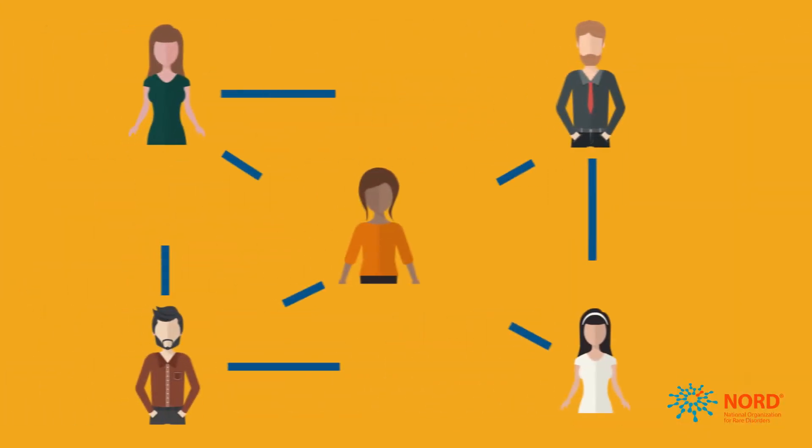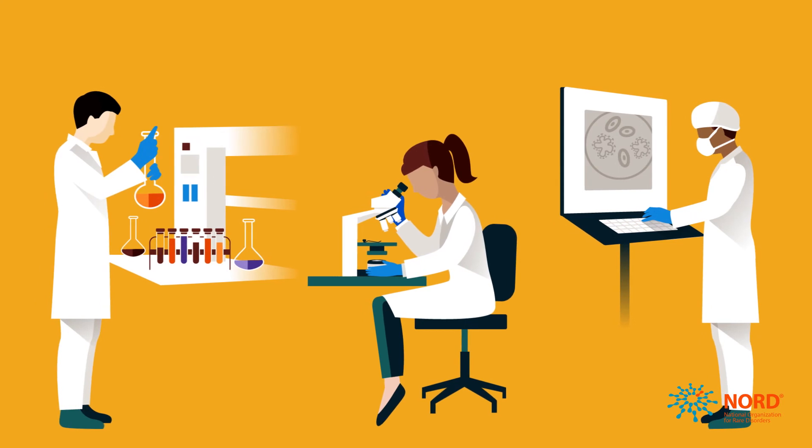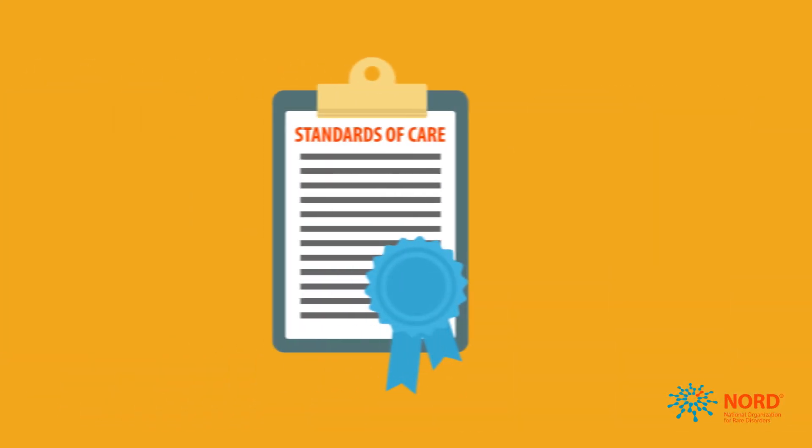This information can also help in building connections among patients, supporting research goals, or helping to develop standards of care for patients.